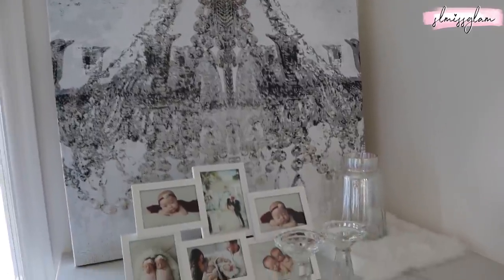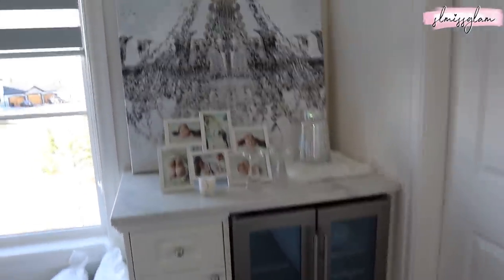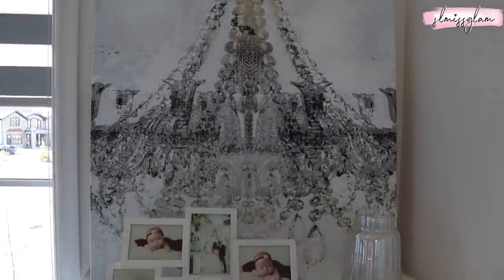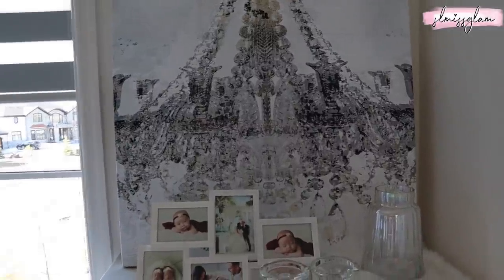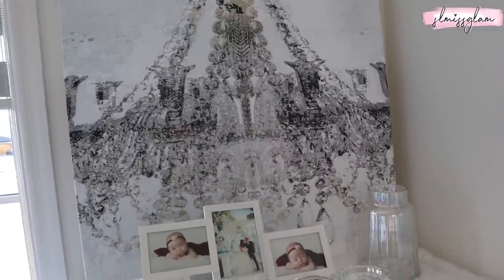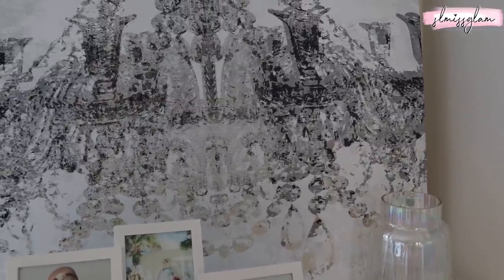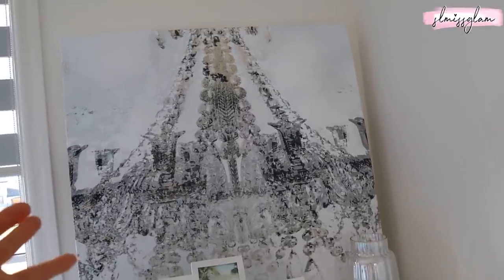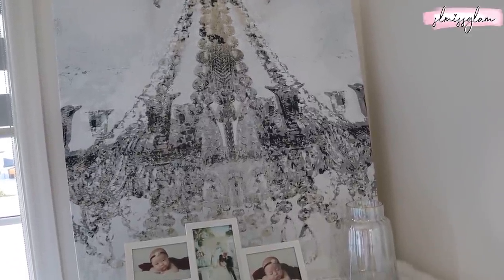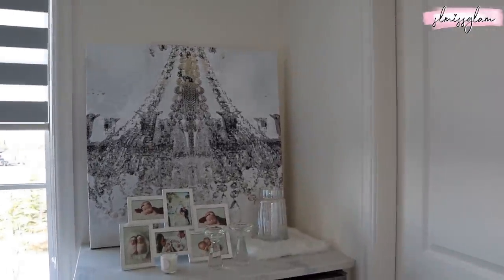There's a chandelier photo I got off Wayfair, like right above our mini fridge. I really love how it turned out — we still have to hang it. This artist has a ton of different prints like Dior and Chanel. I thought it was gorgeous and it really goes well in our master. It has like big bling on it, just like our actual chandelier, so I thought it would be nice for this corner. Ryan really likes it too.